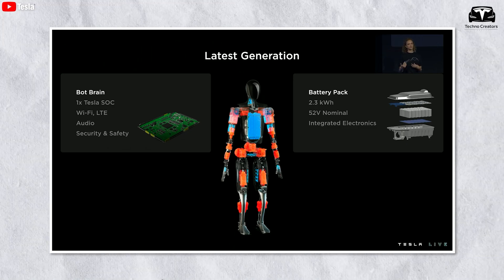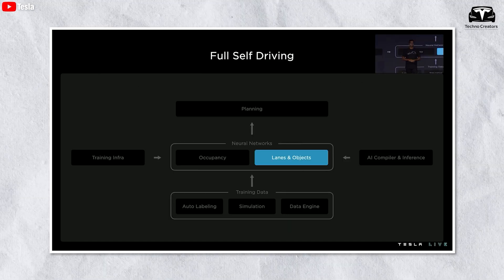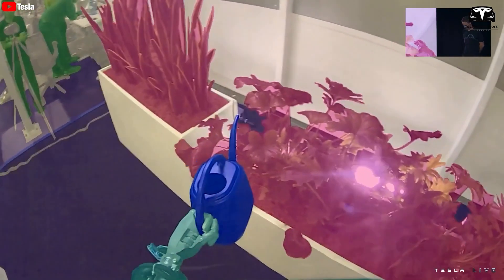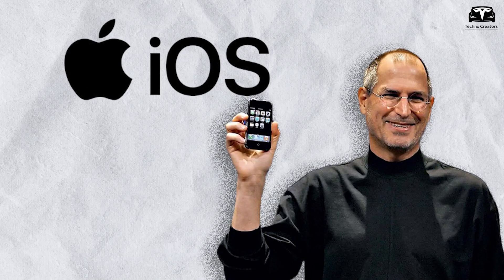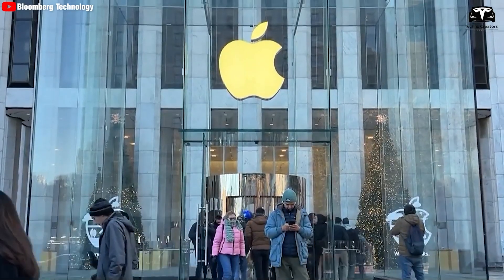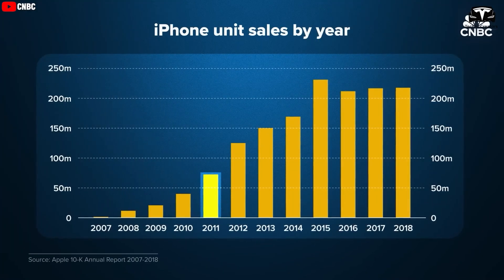However, Tesla does not currently use ROS. Instead, they are opting for hardware and software developed for their self-driving vehicle. This approach is somewhat similar to the development process of iOS, the renowned operating system created by Steve Jobs at Apple. Although it initially faced skepticism from the public, the outcome is well-known.